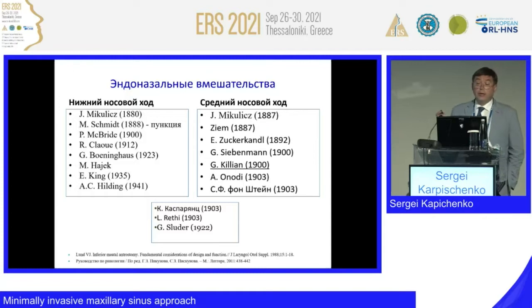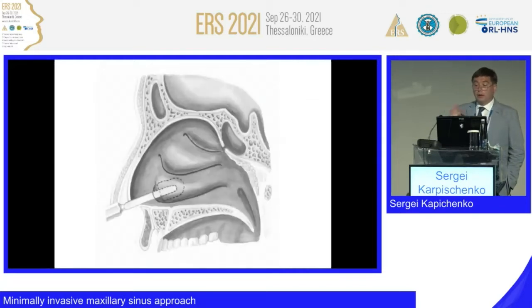These are endonasal approaches. Inferior meatus was actually described before middle meatus. In Russia, we commonly use maxillary sinus puncture — it is a very simple and helpful procedure that reduces the need for fast surgical activity, because any acute sinusitis can be treated immediately with the same effect as surgery, but as an outpatient procedure. It is forgotten in some countries, but in Russia it is still widely used.